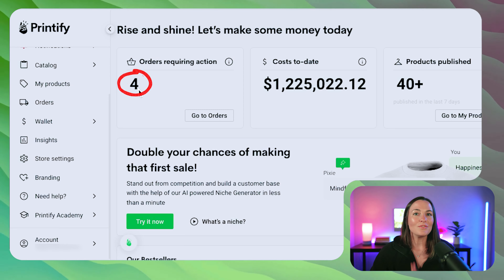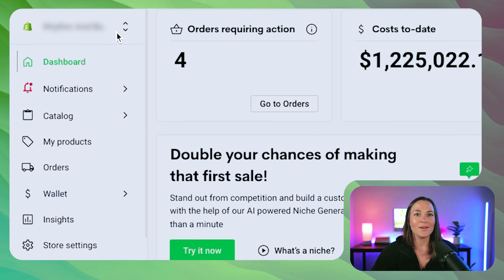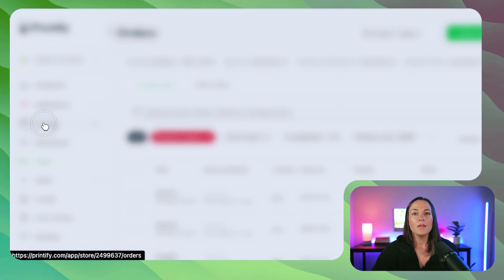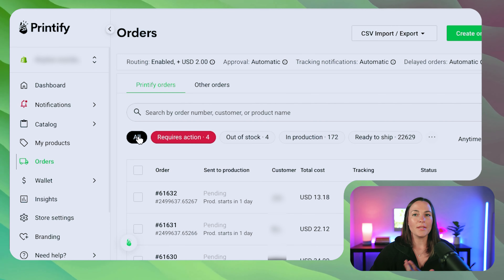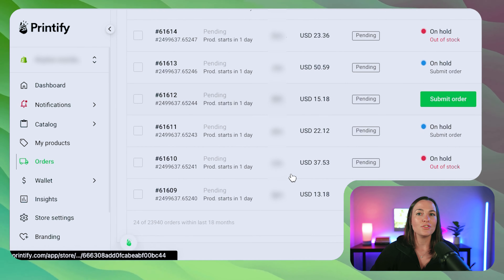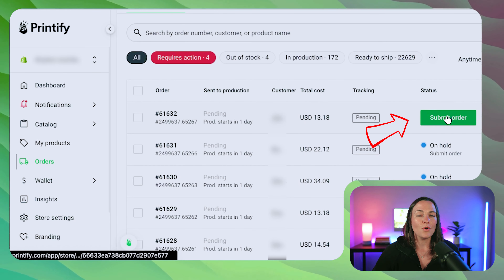You can also sign up to receive notifications if orders have issues through Printify. These can be done in the settings, which we've talked about in previous videos. What we're going to focus on are these four orders that are requiring action. On the left-hand side, we're going to scroll down and click Orders. Now that we're in our orders, I'm in the All Orders tab — this is where all of my orders, whether they have issues or not, are stored. As you can see, they're on hold.